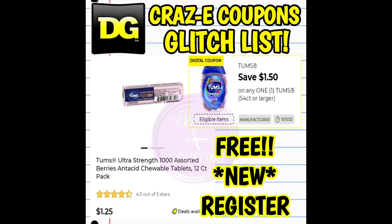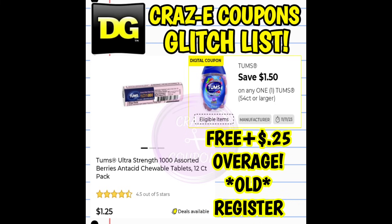Next up, we have a $1.50 off one digital coupon for Tums 54 count or larger. This coupon is glitching and working on the 12 count Tums, priced at $1.25 — you can find them up near the registers. After the coupon, that is completely free at a new register. At an old register, it's completely free plus 25 cents in overage.